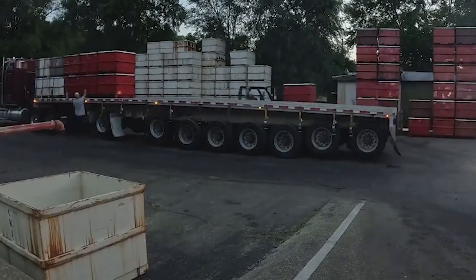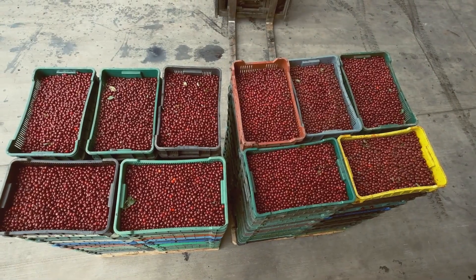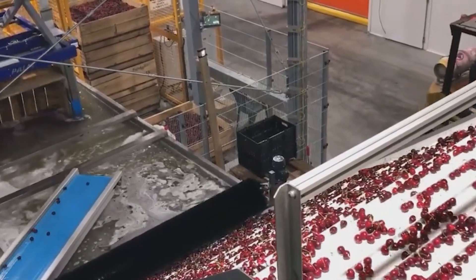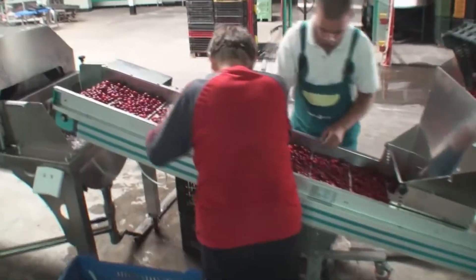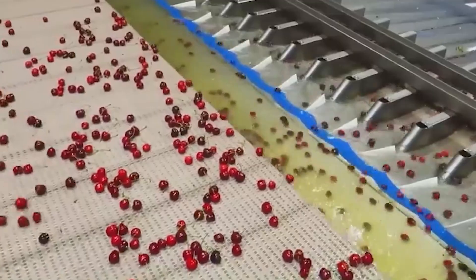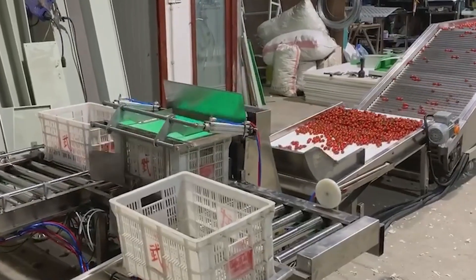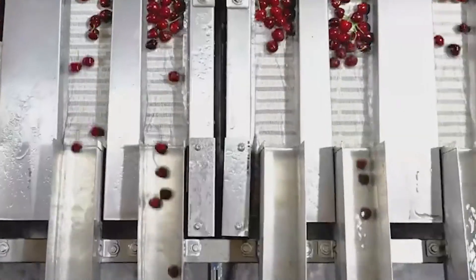Once harvested, cherries face a race against time. Unlike apples or pears, which can sit in storage for months, cherries are fragile and highly perishable. Within just a few hours of leaving the orchard, they arrive at modern processing facilities. The first step is cleaning — cherries are poured into automated washing systems where jets of clean water, sometimes mixed with mild food-safe detergents, remove dirt, dust, and bacteria. After washing, cherries pass through air-drying tunnels that quickly remove surface moisture to prevent mold or decay during transport.